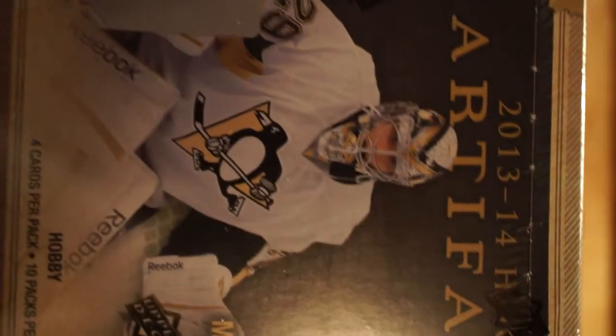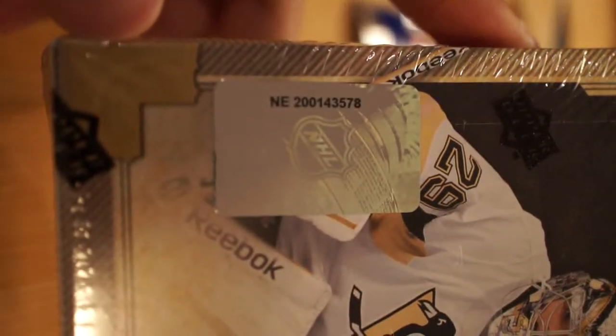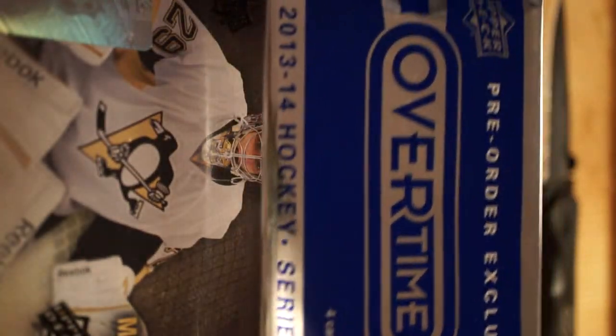Hello guys, how's it going? Got a box of 2013-14 Upper Deck Artifacts Double Rookie Class. Pick this up from OT Sport Cards - check them out with a dime pack.